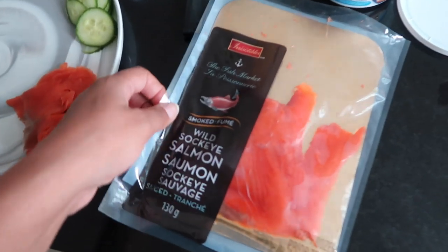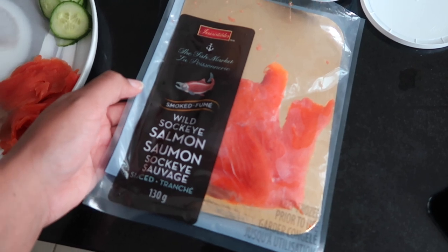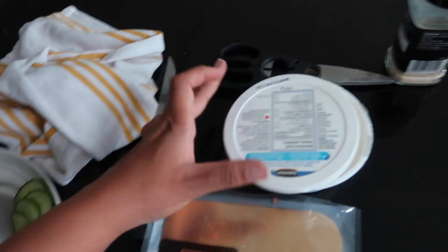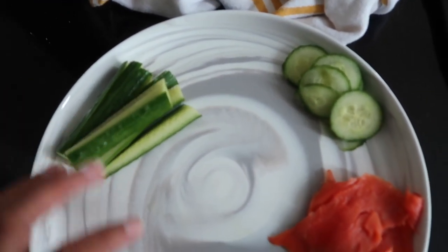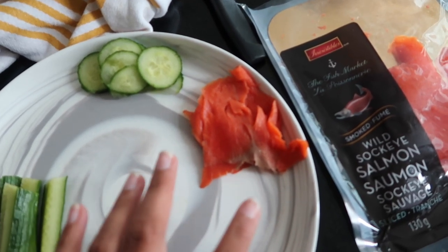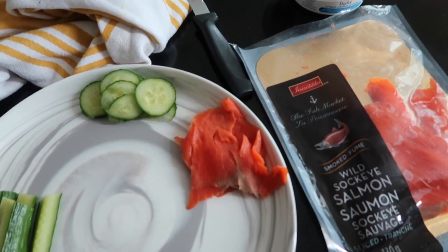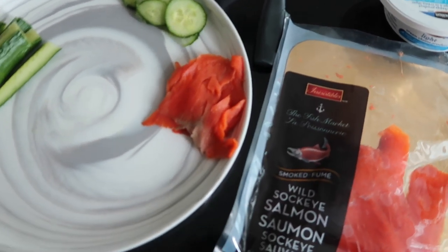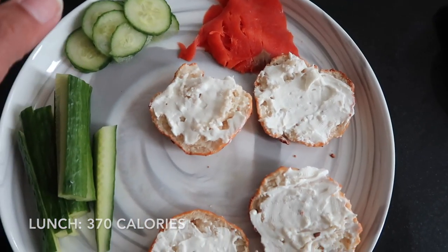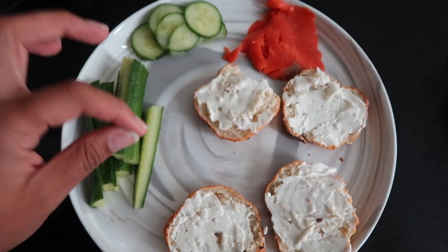I'm using this wild sockeye salmon — I bought this at Metro. I tried smoked salmon recently; it's never something I was super into but I thought I'd give it a go. I also have some light cream cheese and cut-up cucumber. I think it's going to be good. It's an easy way to get some protein in — a little bit higher in sodium, but that's nothing I'm super concerned about. I cut down on the amount of smoked salmon because I need my bagel-to-salmon ratio to be much more bagel-focused.